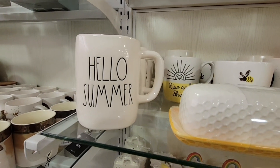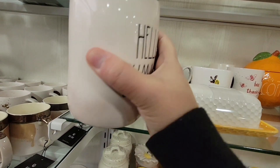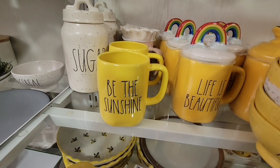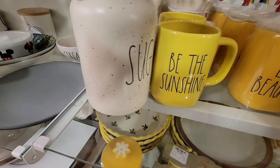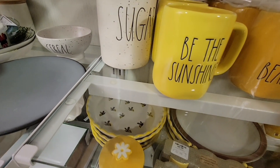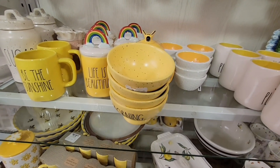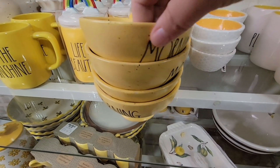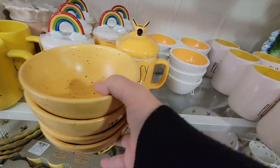There's a cute taco design, and a 'Hello Summer' mug for $6.99. I always pick them up because the prices can surprise you. 'Be the Sunshine' is cute too — let me know in the comments if you collect Rae Dunn. The Rae Dunn mugs are pretty large, but I like some of them. One with a topper was $5.29 — I noticed it in a couple different stores and thought it was mispriced.